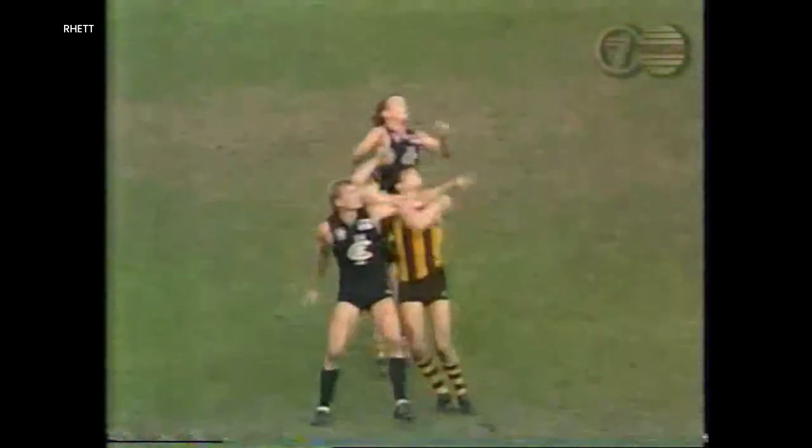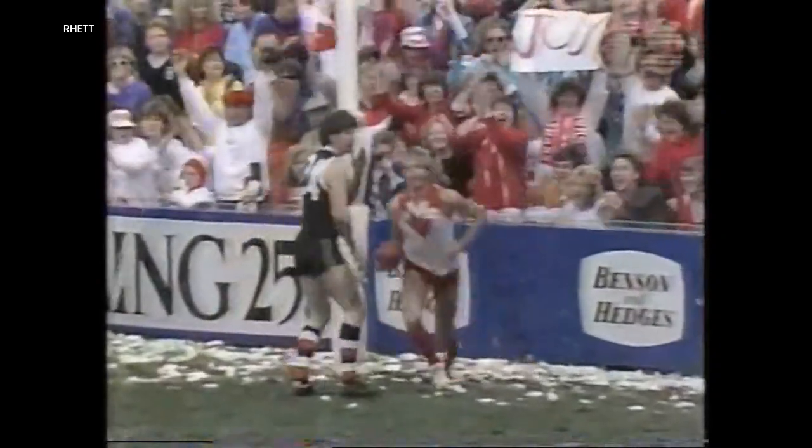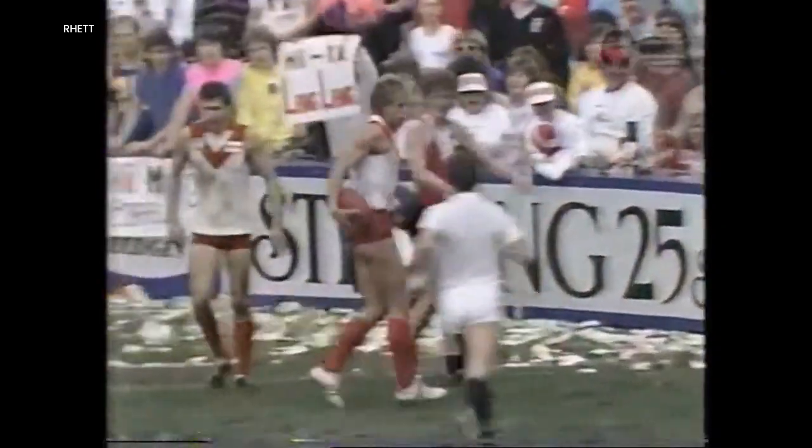Printer! McClure in front, Frankfurt at the back — oh, what a mark to Bradley! Long in towards Capper in the square. Capper at the back — he's got the sit for Mark! What a grab! He loves those from behind.